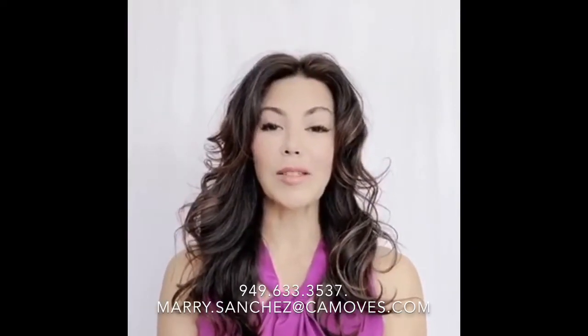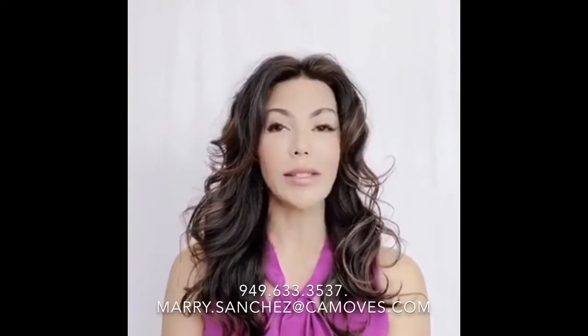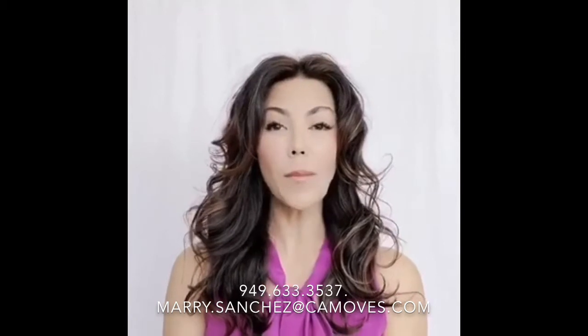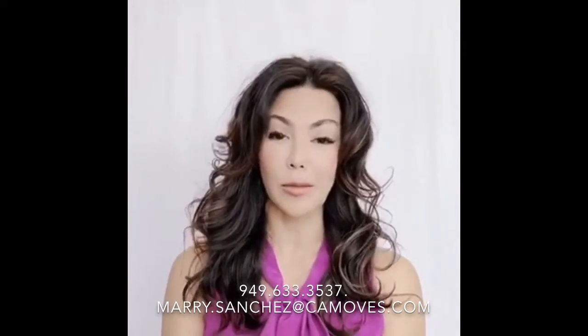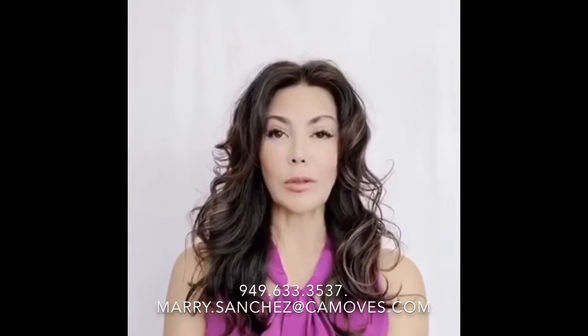Hi, I'm Mary Sanchez. I specialize in residential real estate here in Orange County. I am with Coldwell Banker and today I'd like to talk about the top three biggest mistakes sellers make. Seller mistake number one: waiting until go time to call an agent.